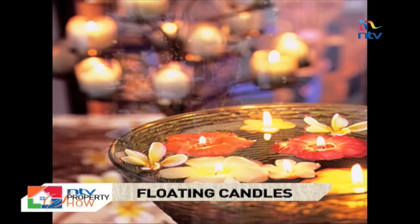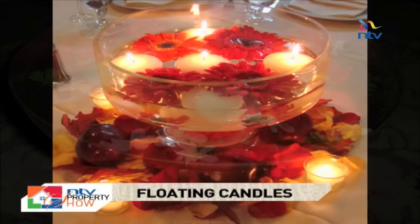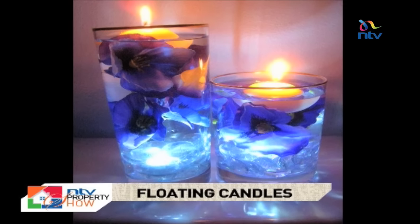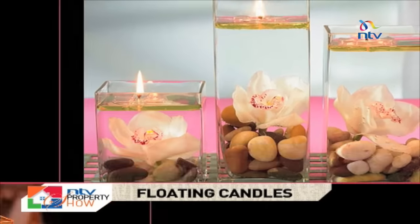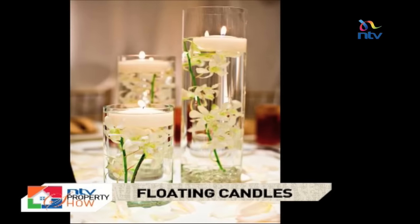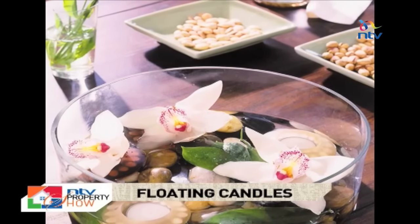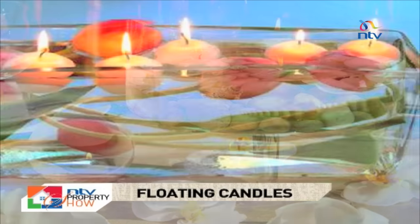Floating candles can also be used as a centerpiece and you can add orchids, roses or lilies that can either be used as whole flowers or as petals. It is also recommended that additional decor is added to your centerpieces. This could be pebbles, seashells or even fresh leaves.